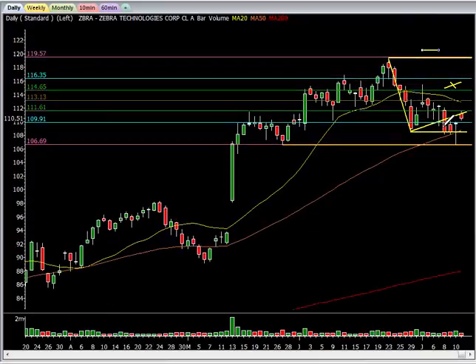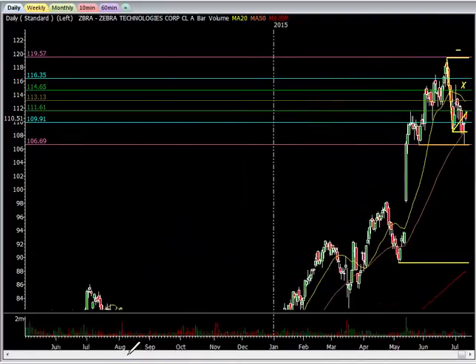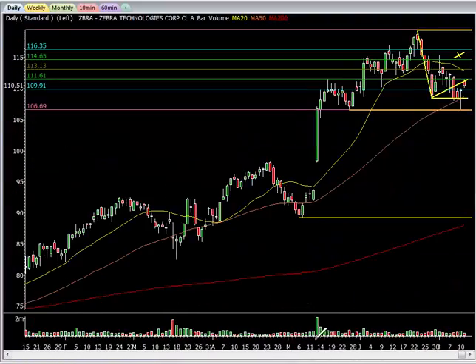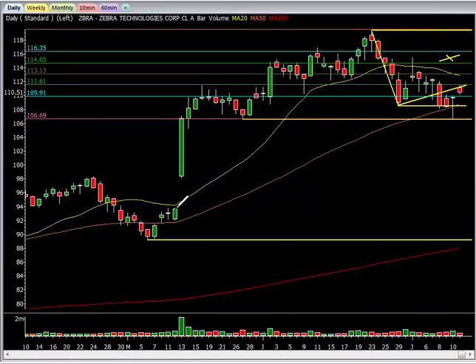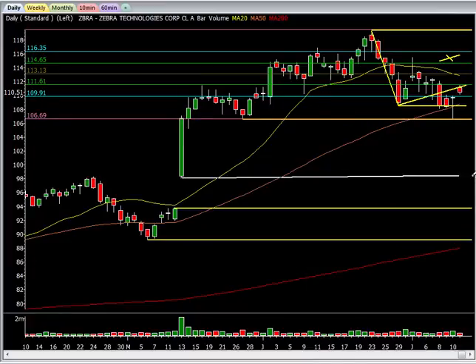It could go up and then come back and retrace one more time and then fall. I honestly think we're coming down to the 200MA as well. We're going to revisit that — we haven't touched that one in a long time. We got to fill that gap and fill that pit gap window too. So there's some more support.